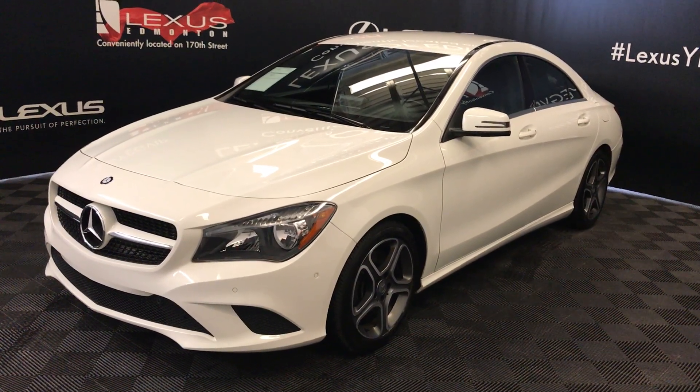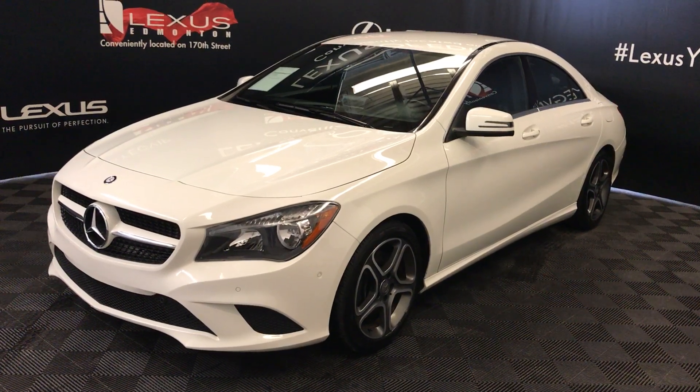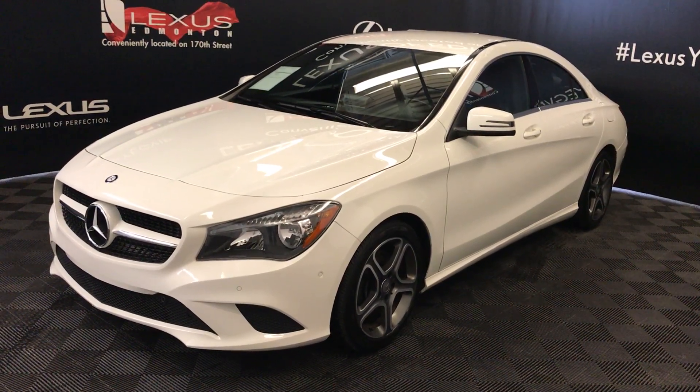7-speed automatic, 2-liter 4-cylinder engine, all-wheel drive, white exterior, black leatherette, 4-door, 5-passenger.